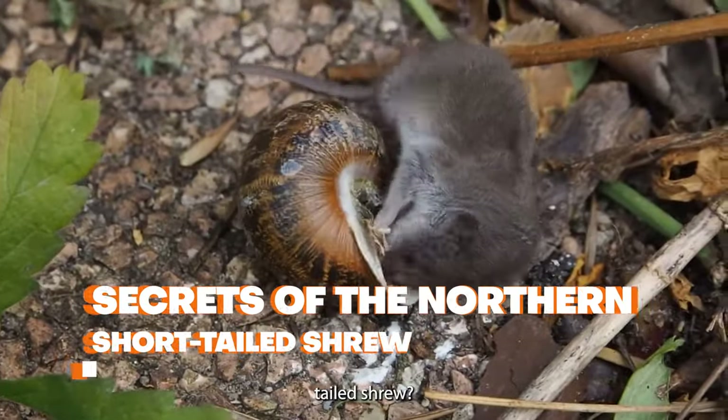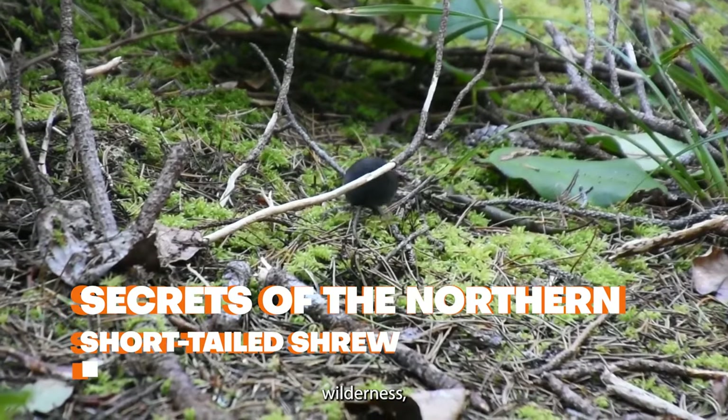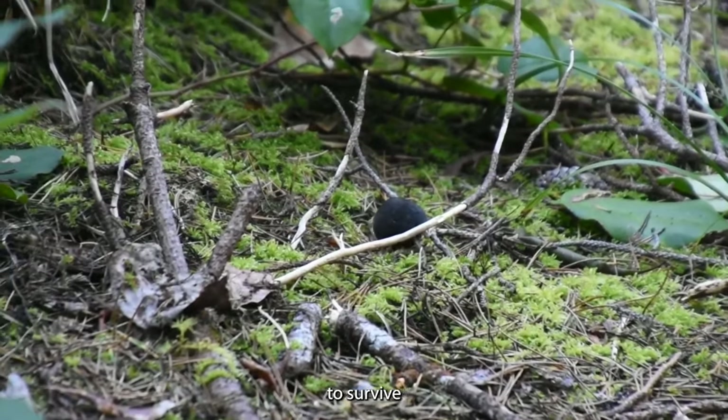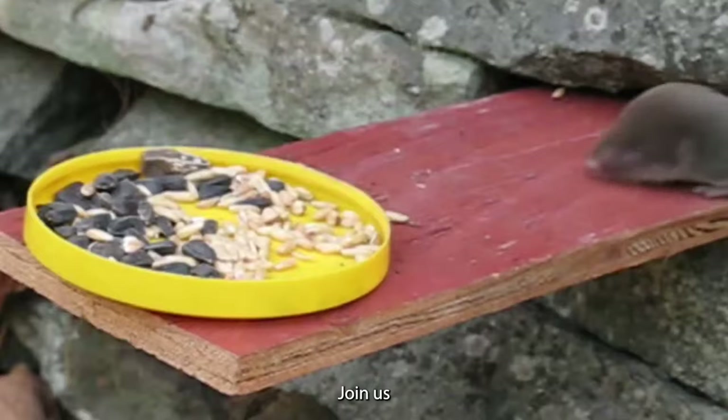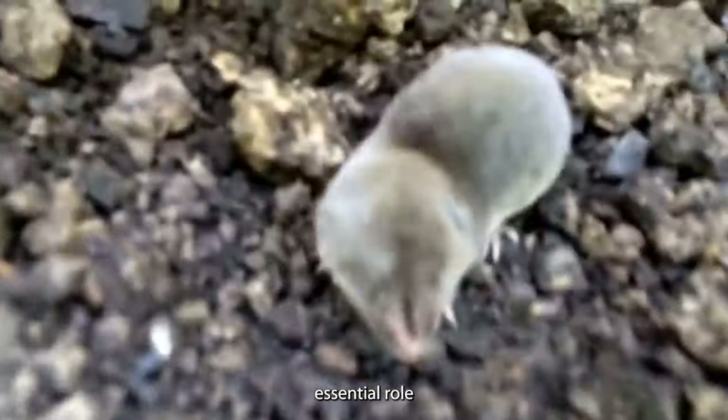Have you ever heard of the northern short-tailed shrew? It's a small but tenacious creature in North America's wilderness, battling daily to survive in a harsh world. Join us as we explore the life of this pint-sized warrior and its essential role in its ecosystem.